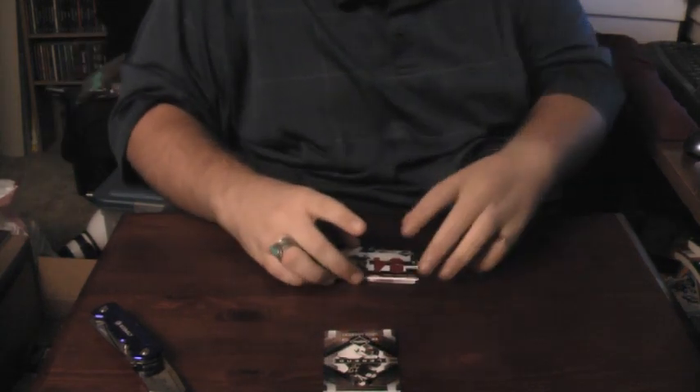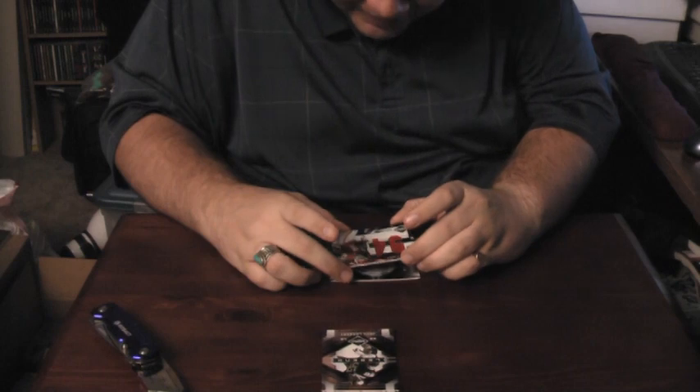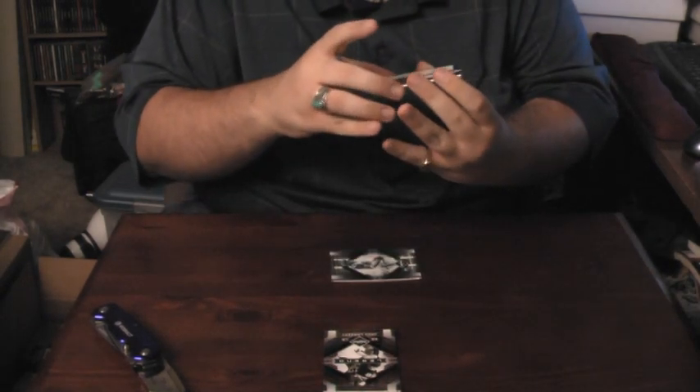Next hit is going to be a nice dual jumbo jersey of Tyson Jackson from the Chiefs. That is 41 out of 50.